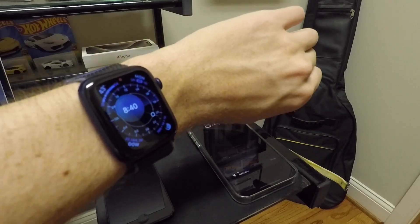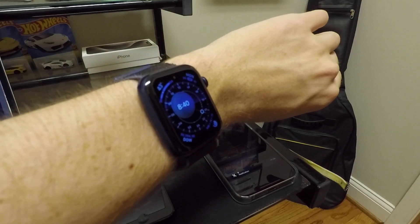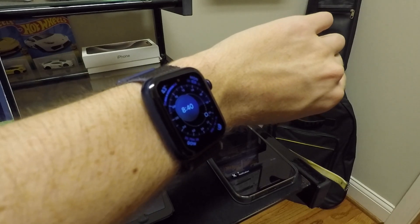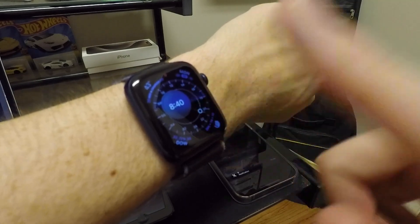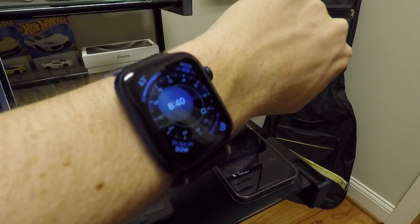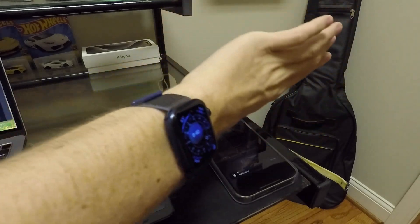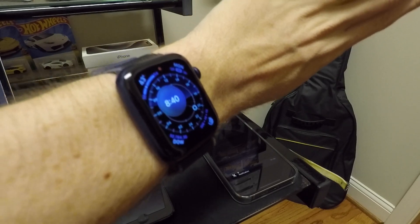Also to go along with NameDrop, there's a new NameDrop complication. You now have a MyCard complication you can add as a widget on your watch face, so you can quickly tap it and transfer your contact card. Although I'm not sure why you'd really need that when you can just put the watch up against another device and it works — but you have that option if you want it.